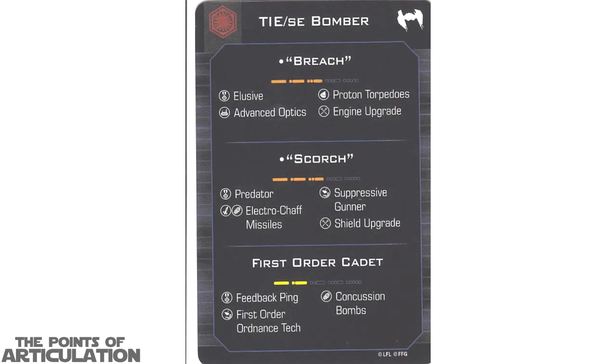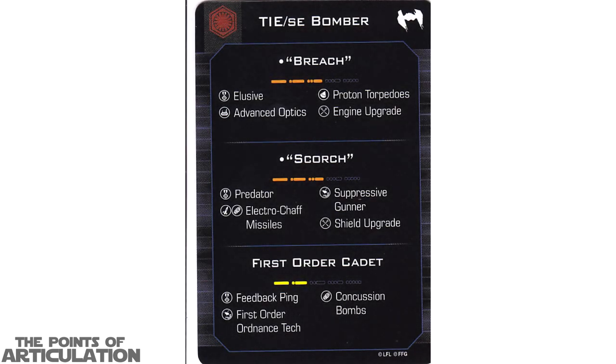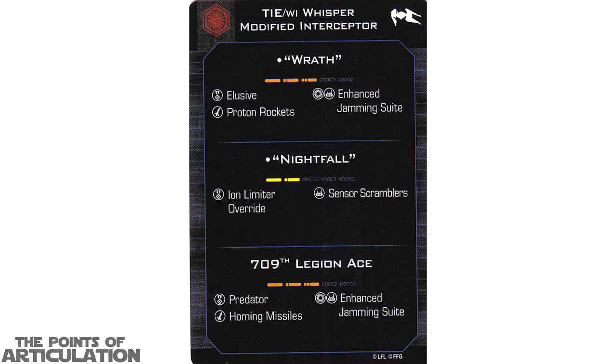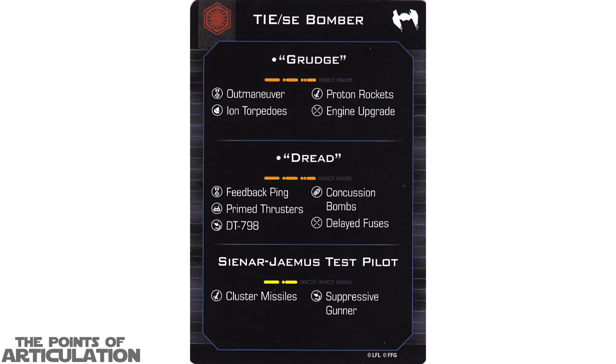Now let's look at the quick build cards. Here's the first one, here's the second, here's the third, and finally here is the fourth.